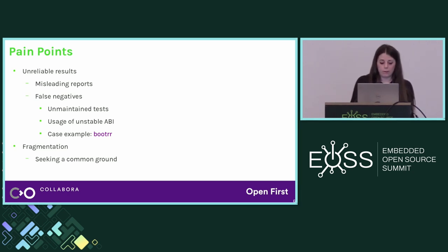Another issue we saw is fragmentation. That's not an issue per se, but it's something to keep in mind. Everyone is running their own CI, which makes sense because you may have different requirements. But we think we should at least try to find a common ground for basic tests, and it would be nice to have a set of basic functionality tests in-tree so that everyone can use them in their own CI.